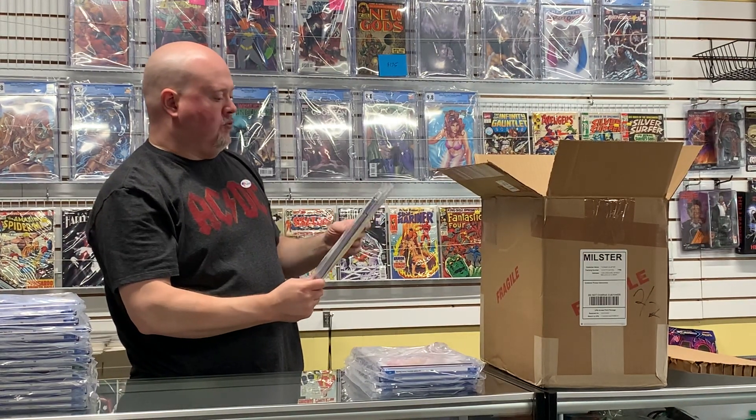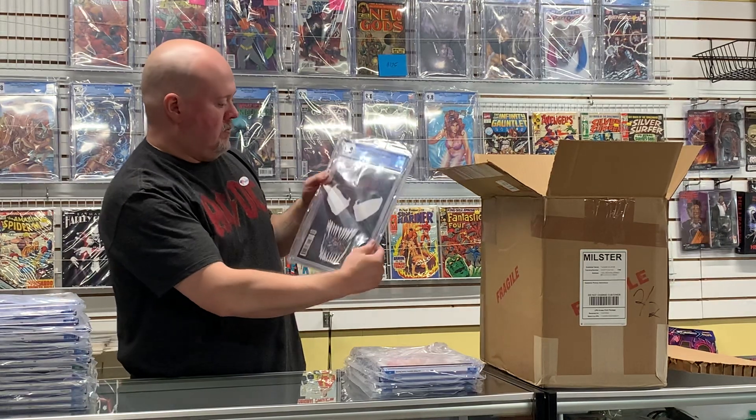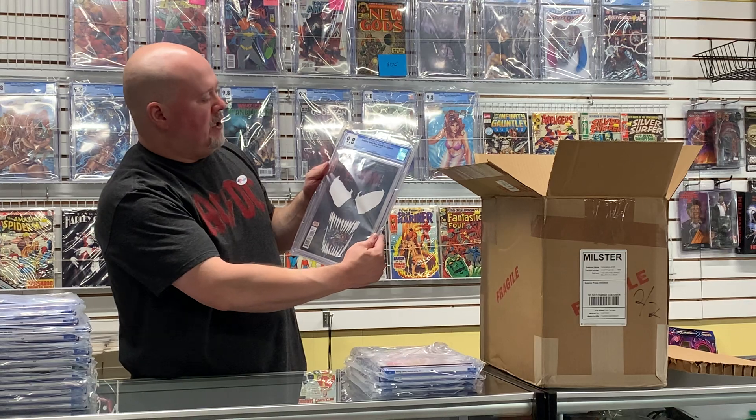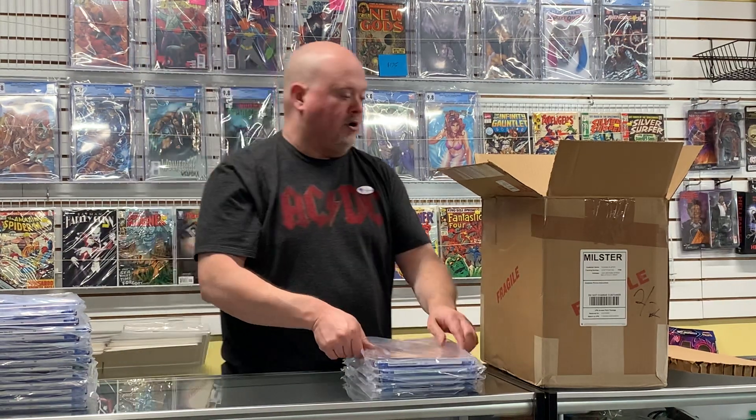Here's Venom Ink Alpha #1 — it's an okay cover, I'm not that crazy about it, but it did come back a 9.8 and this is a book on the rise.